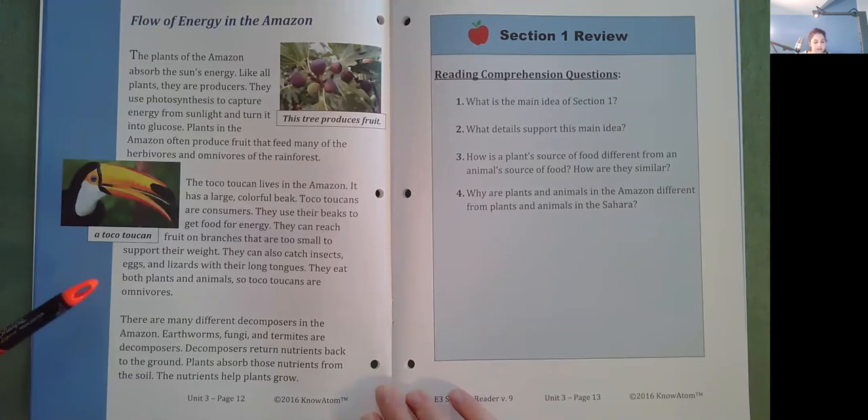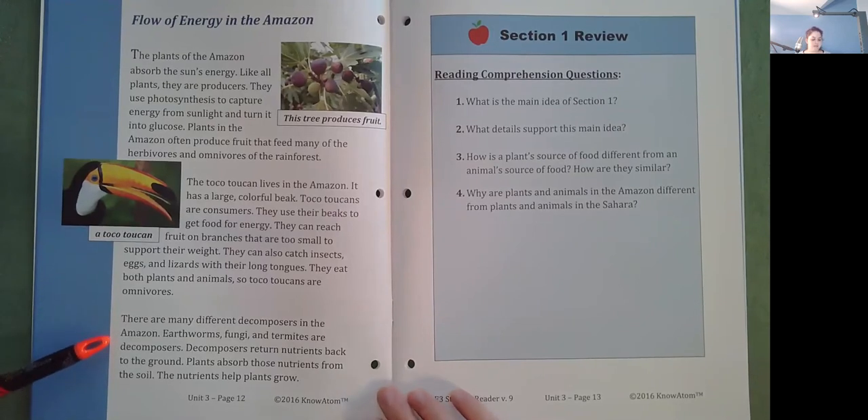They eat both plants and animals, so toko toucans are omnivores. There are many different decomposers in the Amazon. Earthworms, fungi, and termites are decomposers. Decomposers return nutrients back to the ground. Plants absorb those nutrients from the soil. The nutrients help plants grow.